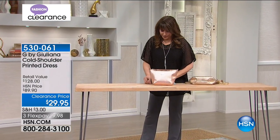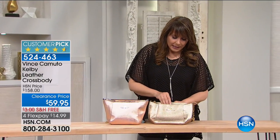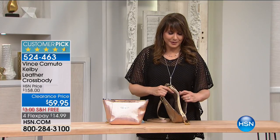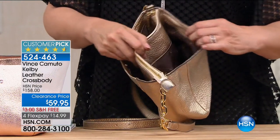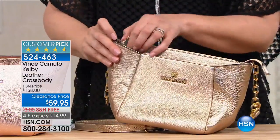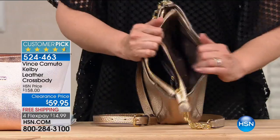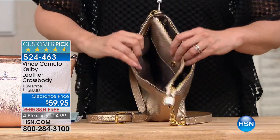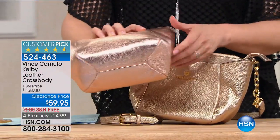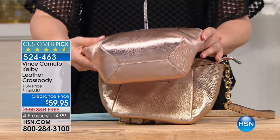Now it's time to put in my other earring. But before I do that, let's talk about the Vince Camuto crossbody bag. These have been very popular ever since we launched them. This is genuine leather from the house of Vince Camuto — that world brand that has to do with fashion, innovation, and helping us feel our sophisticated best.